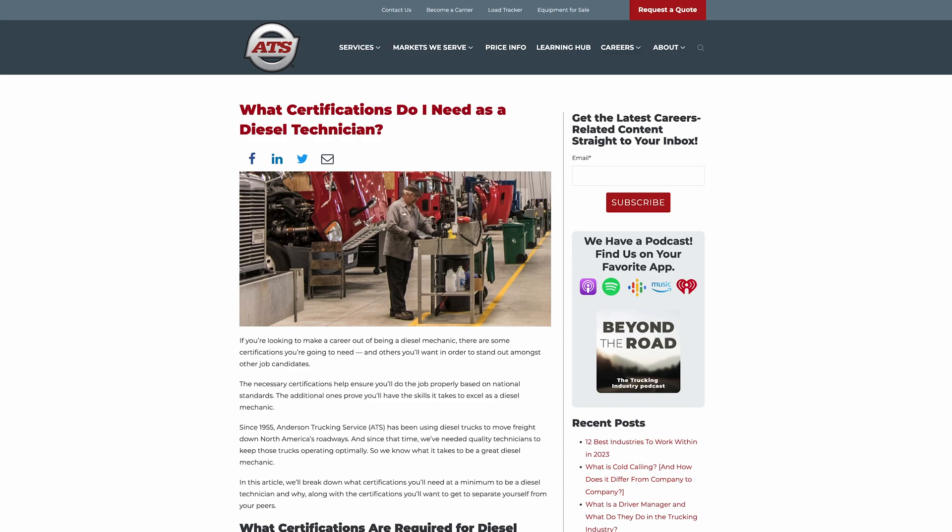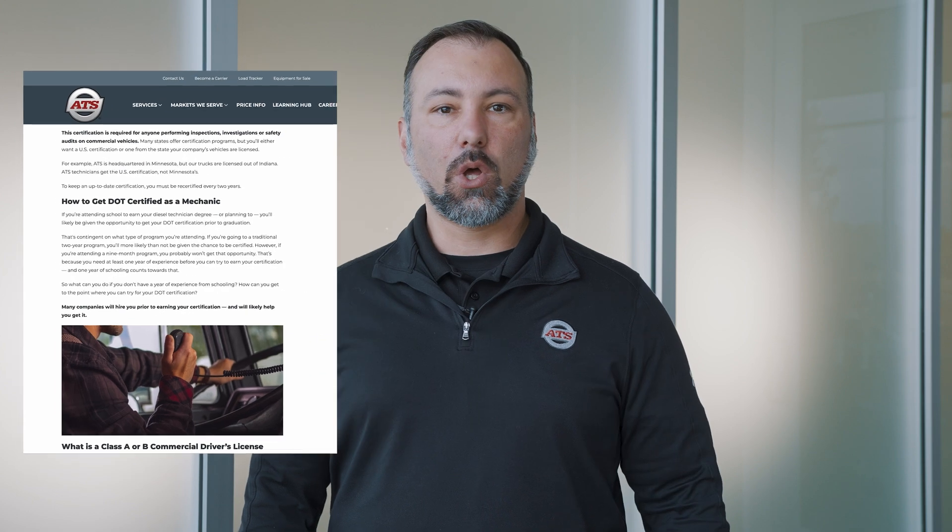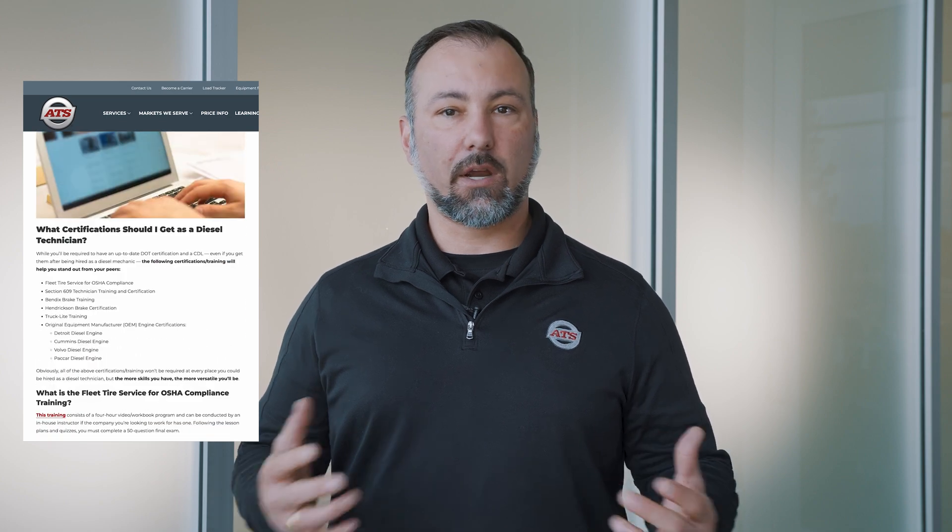It will take you to our article titled, "What Certifications Do I Need as a Diesel Technician?" In this article, we will go into detail about all the certificates you can get as a diesel technician, how to obtain them, and why they are important to you. Thank you for watching, and have a great day.